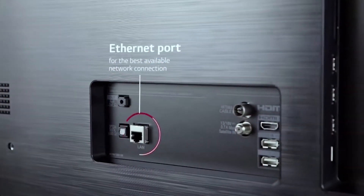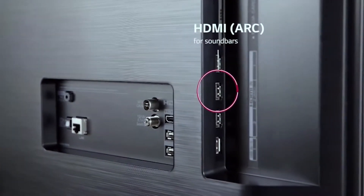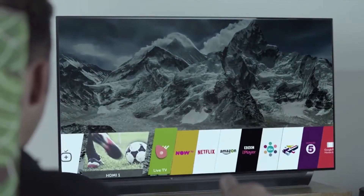Thirdly, what we loved was the WebOS ability — that was one of my favorites. We can browse and stream the entire internet on our TV and even download any apps that we need. It's a seamless experience.